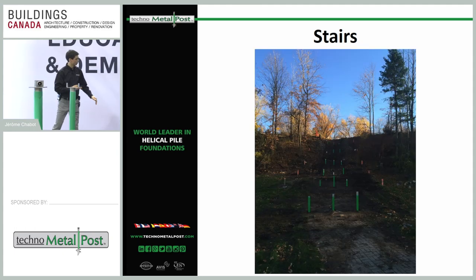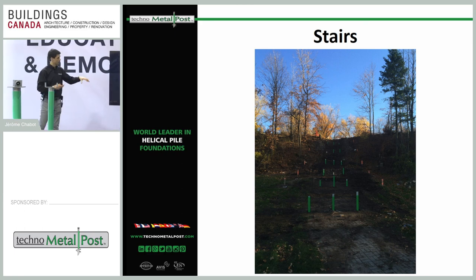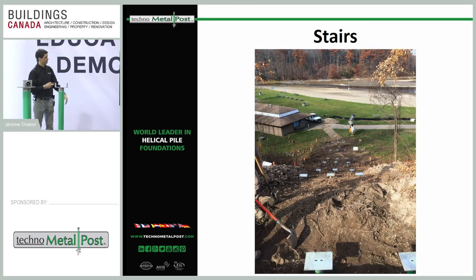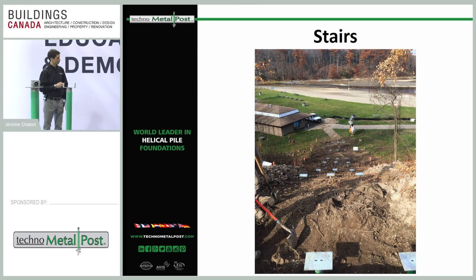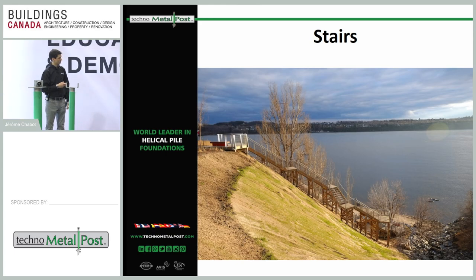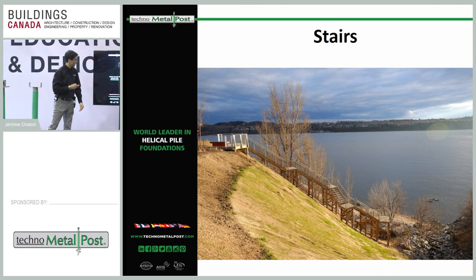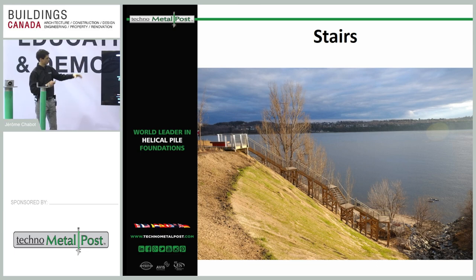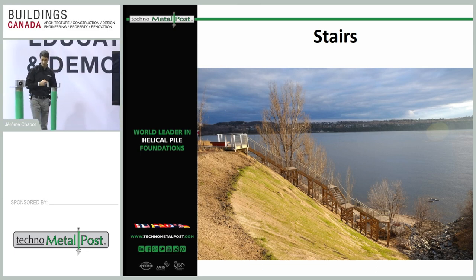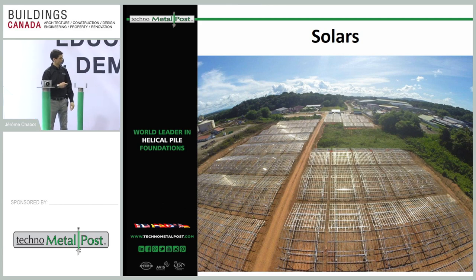We can also work on steep slopes — one project involved a 40-degree angle slope — and our installation equipment is capable of handling these challenging site conditions. We also do solar panel foundations.